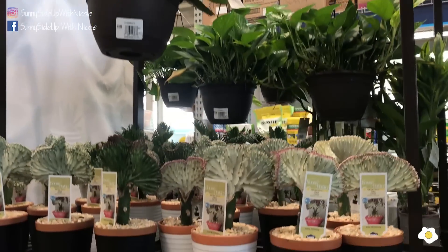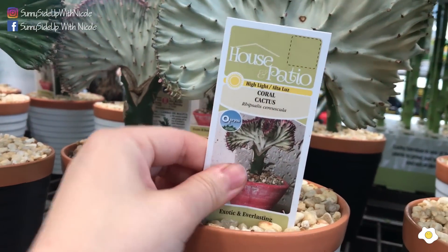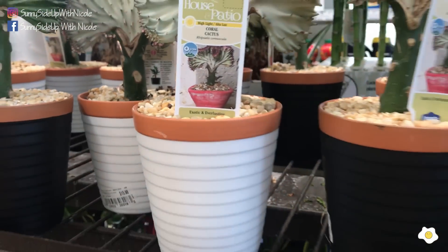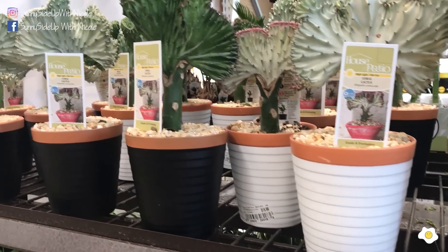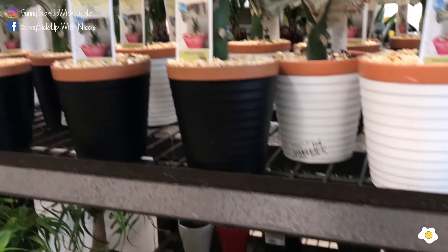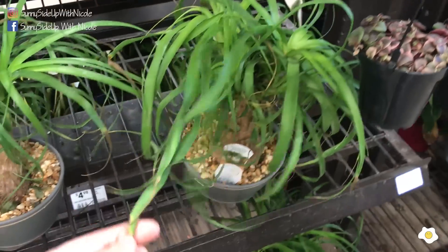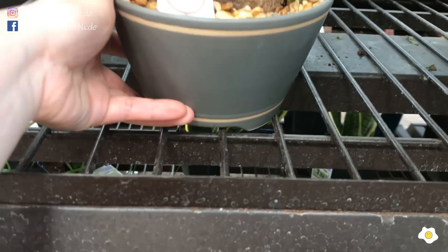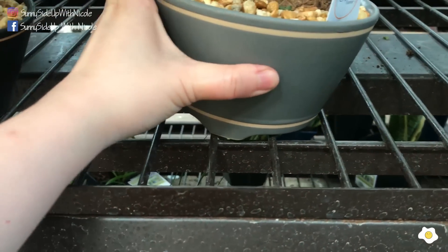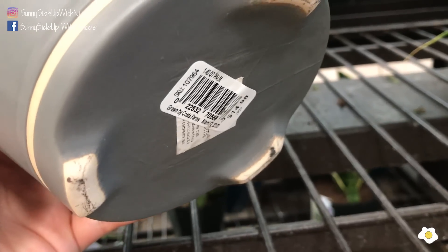Moving down, they have some coral cactus, but the thing is it's glued in — I cannot even take the tag out. This is kind of a headache because when you get home you have to un-glue it, otherwise the roots might not grow very well long term. And they have a smaller ponytail palm in a very cute 5-inch ceramic pot from Costa Farms. This one is also glued in — it's $14.98.